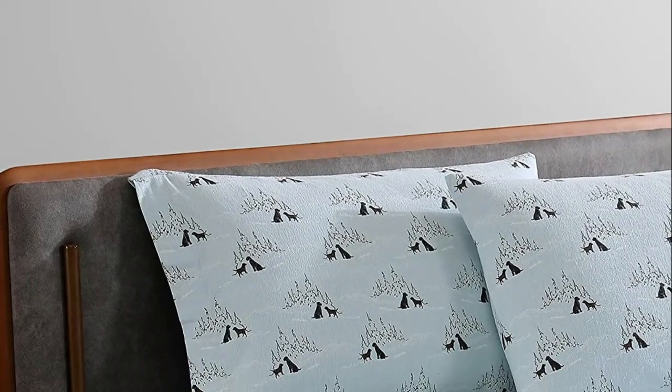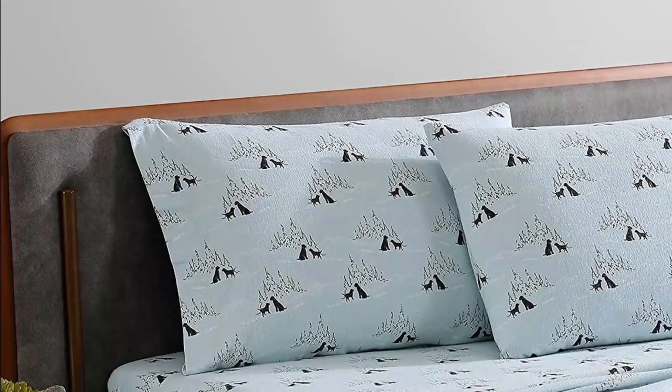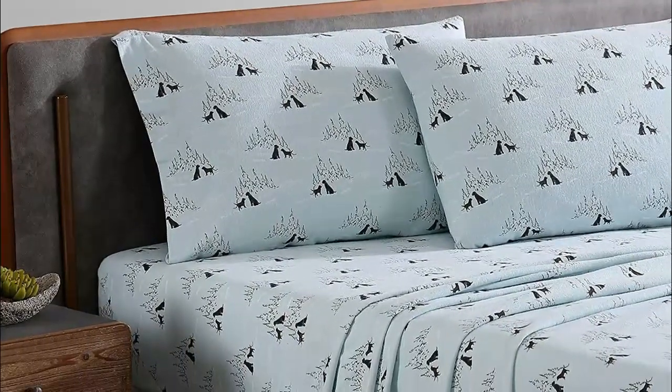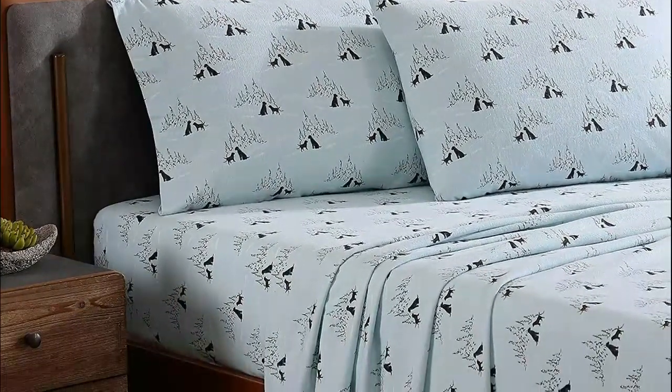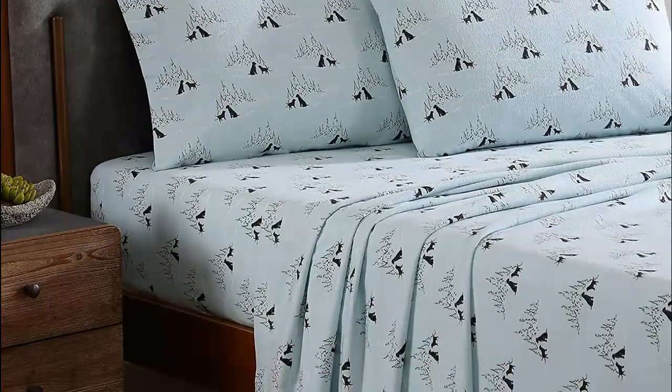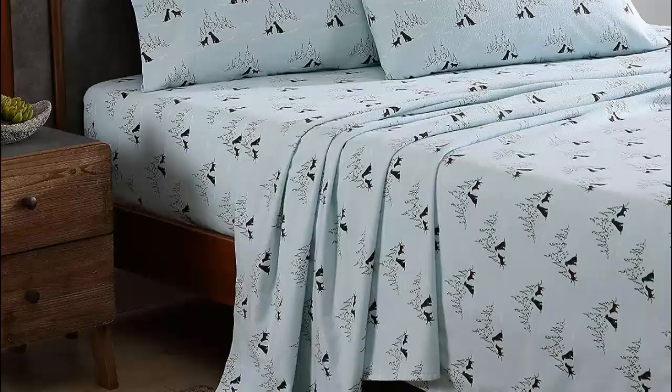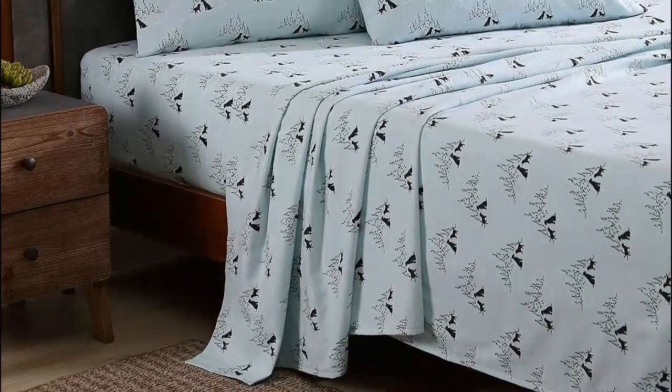Flannel sheets are made from a soft and warm fabric, which is typically brushed on one or both sides to create a fuzzy texture. These sheets are popular for their ability to keep you warm and cozy in cold weather, and are often used in the fall and winter months. When it comes to finding the best flannel sheets, there are a few key factors to consider.